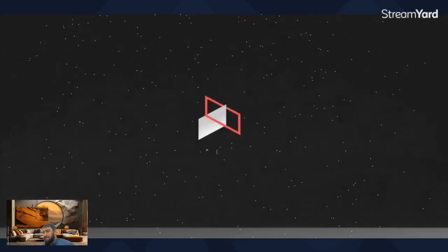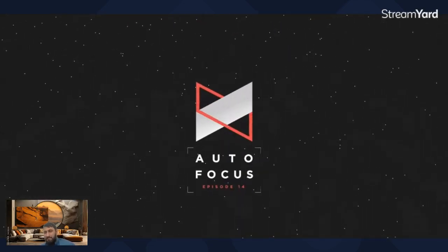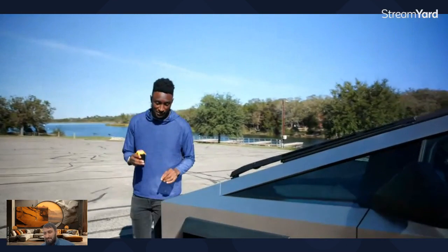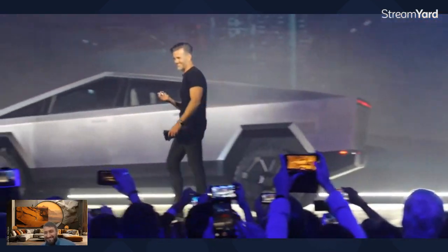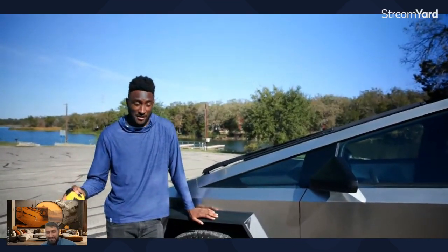First things first, let's get to the specs. Everyone wants to know the official numbers, everything on paper. Some things have actually changed from the show truck that showed up on stage, including the overall dimensions. But the stuff you probably care about is the basics: price, range, speed. There are going to be three configurations of the Cybertruck.